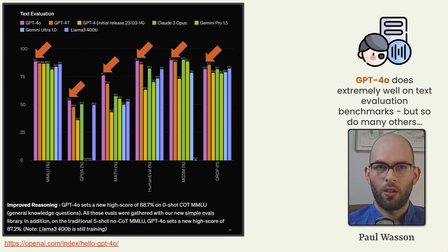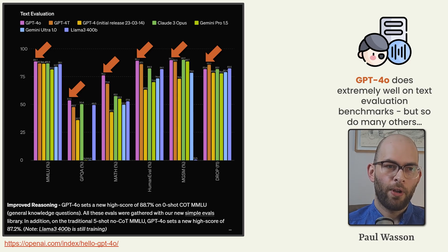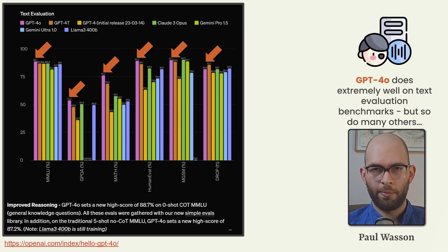GPT-4 Omni does extremely well on text evaluation benchmarks, as we can see in this graph provided by OpenAI. This array of benchmark tests pits GPT-4 Omni, GPT-4 Turbo, GPT-4's initial release, Claude 3 Opus, Gemini Pro 1.5, Gemini Ultra 1.0, and Llama 3 400B against each other. GPT-4 Omni seems to be the leader of the pack across the board, mostly. The changes and improvements are not huge, but it's the speed at which it retains the same level of accuracy that makes GPT-4 Omni a noteworthy achievement.